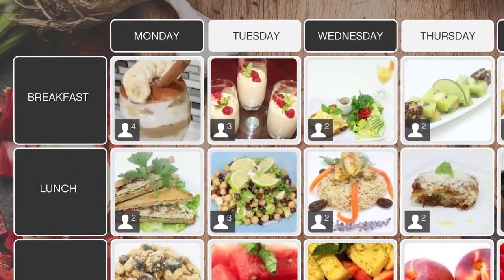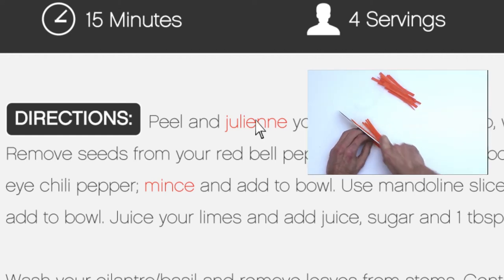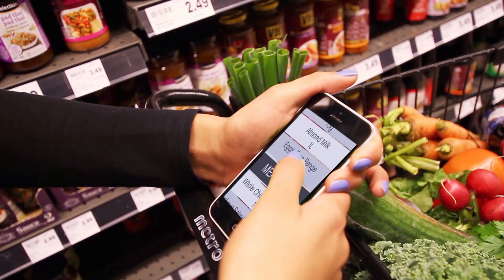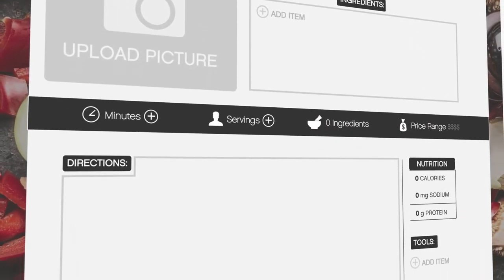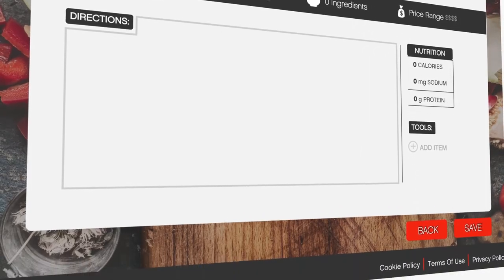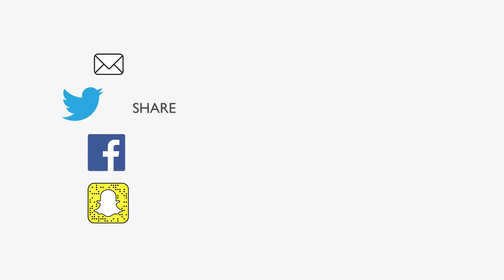You can change serving sizes depending on how many people you're cooking for. Recipes link with short videos to guide you. And Kidney Chef will create shopping lists so you know exactly what to buy. You can also input your own favorite recipes from home. Kidney Chef will analyze them and add them to your personal database. And yes, you can share your recipes with friends and family.